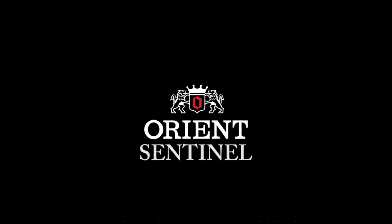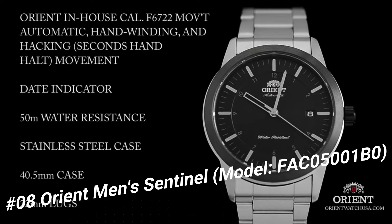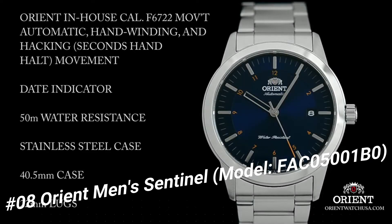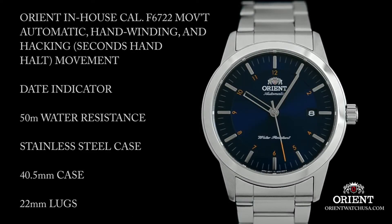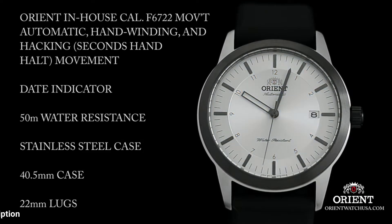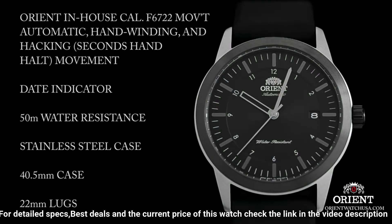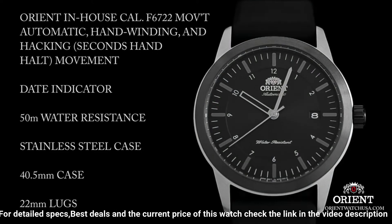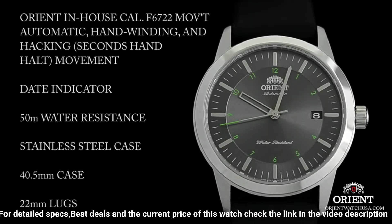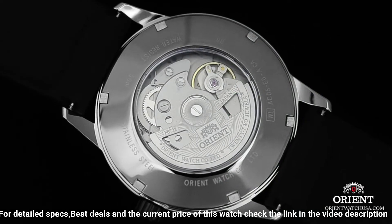Number 8: Orient Men's Sentinel, model FAC05001B0. On select models, the Sentinel is topped off with a burst of eye-catching color, found on the numbering around the dial as well as on the tip of the second hand. The modest 40.5mm size of the Sentinel makes it instantly wearable for most. The case is mostly brushed stainless steel, with the exception of the bezel and caseback, which is exhibition style.